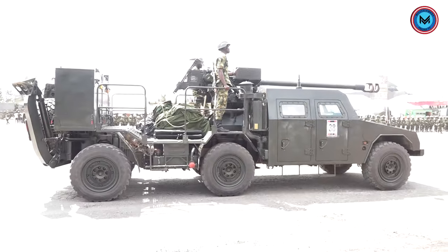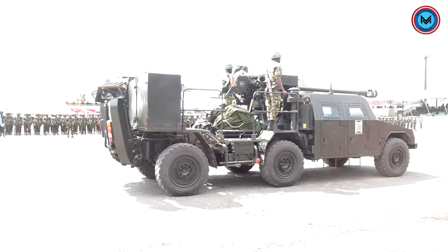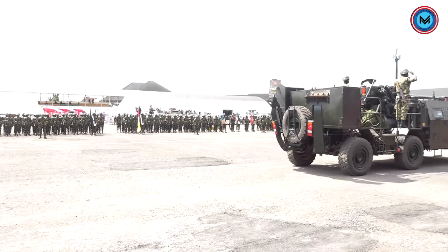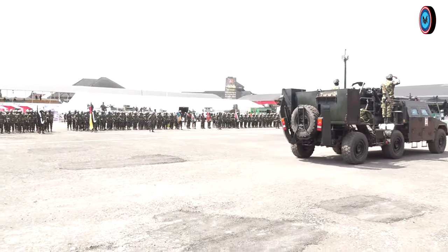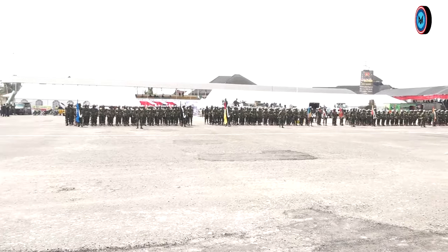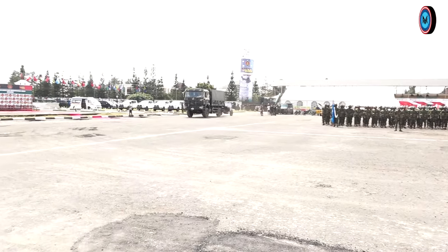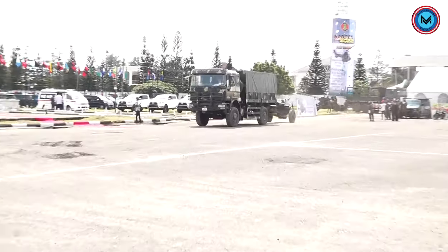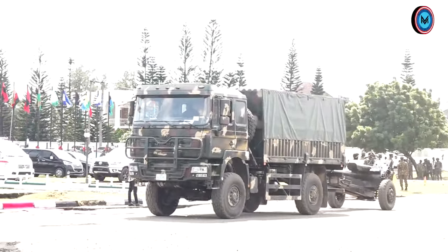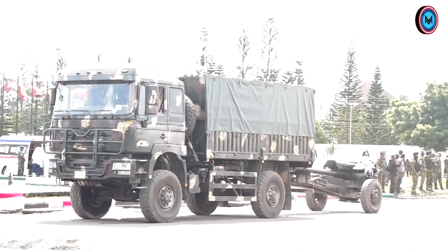Behind the Vulcan M1 is the SH-5 105mm self-propelled Howitzer. The SH-5 is a China-made weapon acquired in 2019 and first fired at the military range in 2020. It has a minimum range of 13.2km and a maximum range of 18.2km.